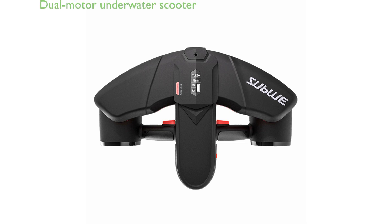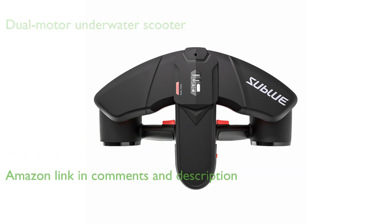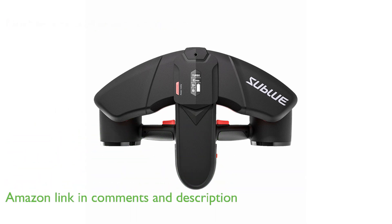The Navbo Pro C-Scooter NB1000R, a product of Sublu, is the world's first dual-motor underwater scooter that supports one-handed operation, offering ultimate flexibility during underwater adventures.